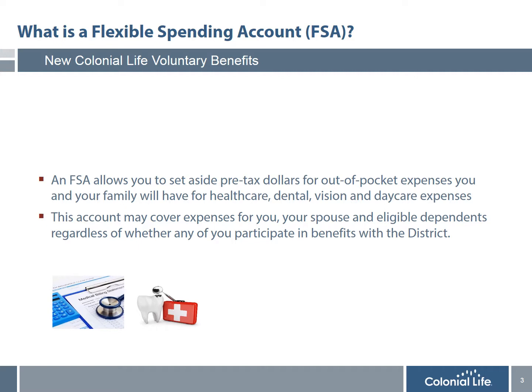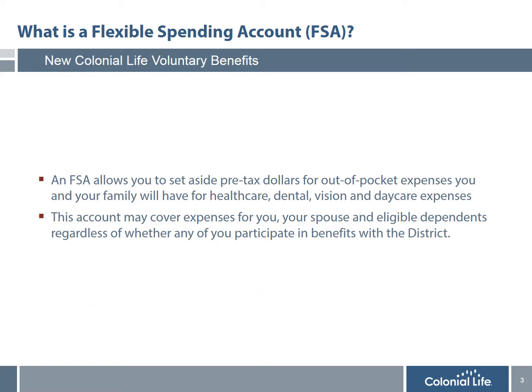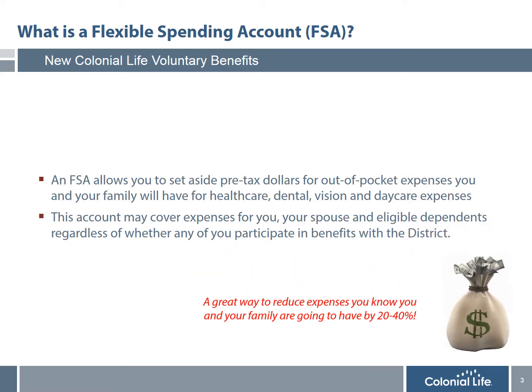The best of all dental plans leaves most people with large out-of-pocket expenses for things like orthodontia, crowns, bridges, and many major dental procedures. Eye doctor appointments, prescriptions, co-payments, and contacts — all of those expenses add up and can be very expensive. And also daycare expenses. The bottom line is that while insurance is great to cover expenses you don't expect, an FSA is a great way to save 20-40% on expenses you know you're going to have.